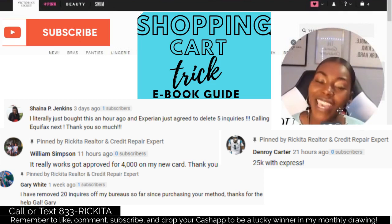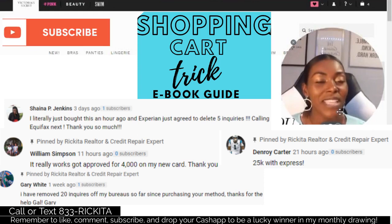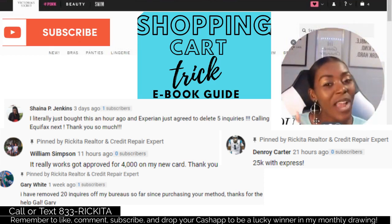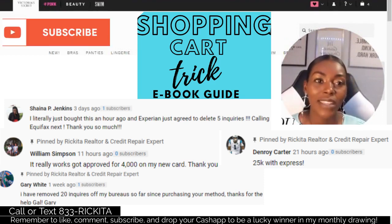If you have any questions, go ahead and call or text me — my phone number is 833-Rakita. I'm always here for you. If you want me to try to do this trick for you, there's a link in the description, and usually it can be done within 24 hours. Make sure you subscribe, like this video, and leave a comment with your Cash App so you can be entered into my monthly drawing.